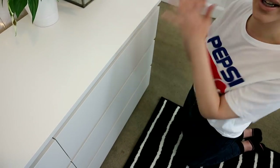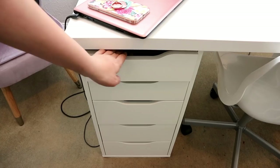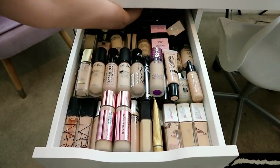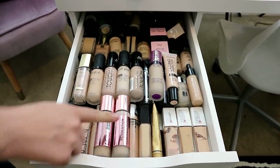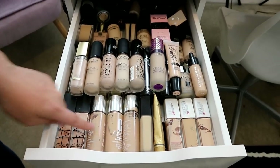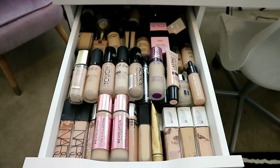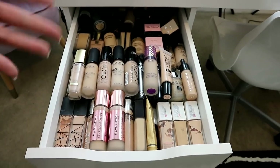We'll move on to makeup. This is the top drawer of my desk — my foundation drawer. I'm a little bit of a foundationaholic. It also goes all the way to the back, there are foundations at the very back. I love the new Makeup Revolution one, I've now got two shades, and I really love my Clinique Beyond Perfecting — I've got three of those. Love my NARS, and today I'm wearing this one.